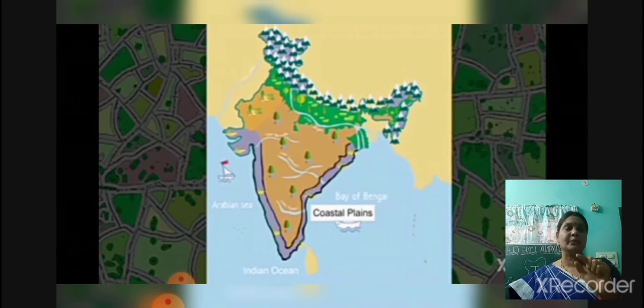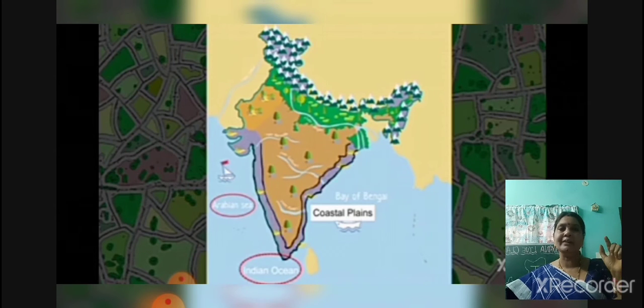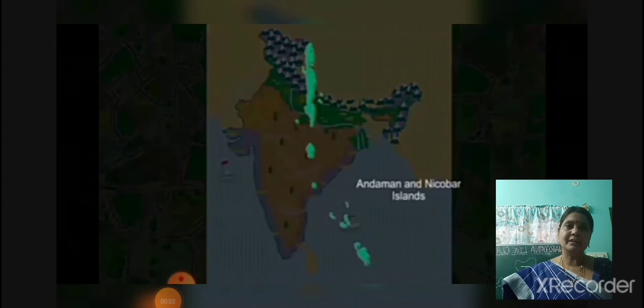Here three water bodies also we can observe surrounding this Deccan Plateau. Those are Arabian Sea, Bay of Bengal and Indian Ocean. And one more landform — that is islands. Here in Andaman and Nicobar, it lies in Bay of Bengal, and Lakshadweep islands, it lies in Arabian Sea.